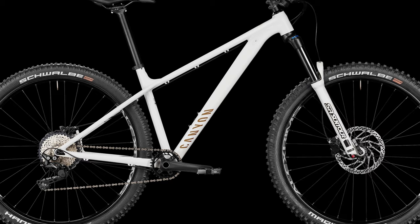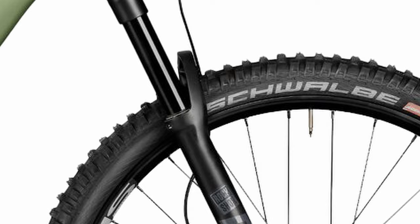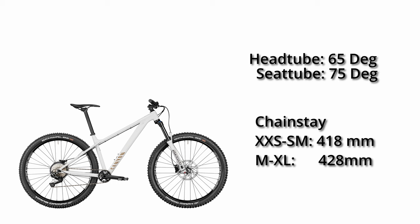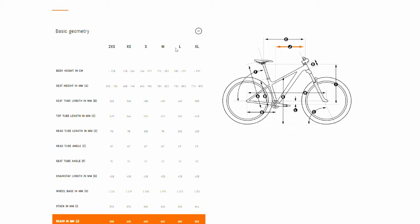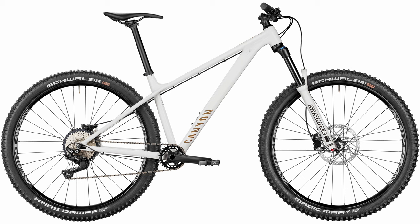The German direct-to-consumer brand Canyon recently released its own aggressive hardtail called the Stoic. We're looking at an aluminum frame here, designed around a 140mm travel fork. The bike has modern geometry with a 65 degree head tube angle and 75 degree seat tube angle. The chainstays are short and size-specific: 418mm for small sizes and 428mm for the rest — both very short. Reach numbers are long at 455mm for a medium and 480mm for a large. You get a wide range of sizing from extra-extra-small to extra-large, and their site has a handy sizing guide. I sized out to a small in this case — normally I'm a medium.